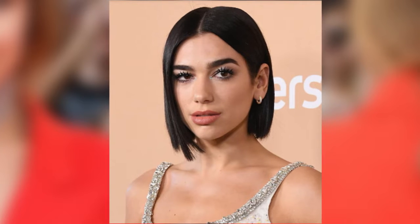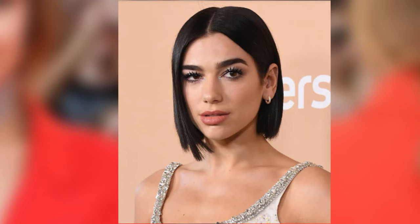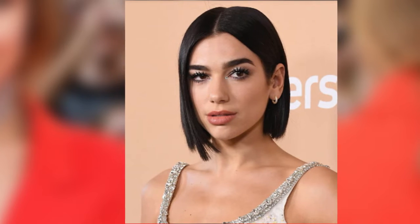Blunt bob. A blunt bob works for many face shapes and textures because it's a classic look. The reason why the blunt bob has quickly become one of 2019's biggest hair trends is that the length is shockingly versatile.